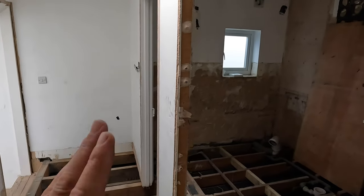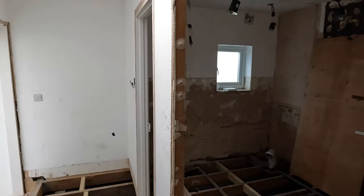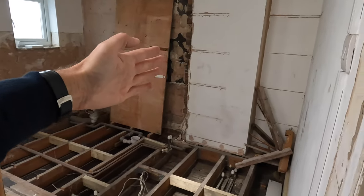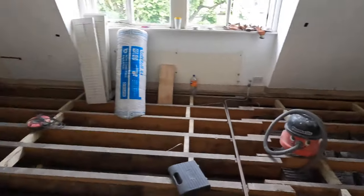We were considering moving this wall over a little bit to get more space in the ensuite, but obviously the skylight is in the way. Part of this is going to be blocked up, as I mentioned in the last video, and we'll have a little secret panel door here into the master bedroom.